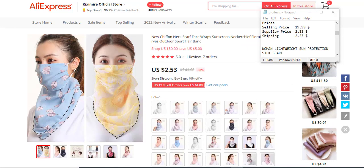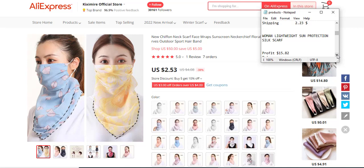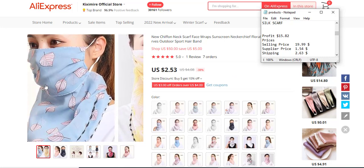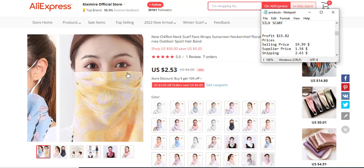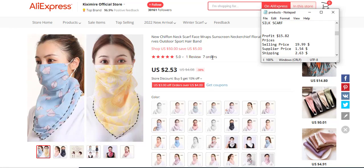The next product — the 11th product — is a women's female light sun-protection silk scarf. The profit margin is $15.02, the selling price is $19.99, the supply price is $1.54, and the shipping fee is $2.63. It's a new product, looks cool, and is related to health and fashion. It has only one review and very few orders, but it could become in demand if well marketed.